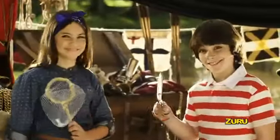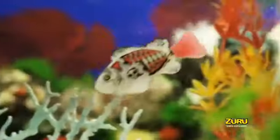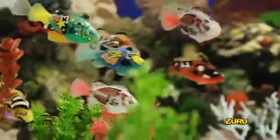They swim like real fish, making them tough to catch, especially to a pirate with an eye patch. Moving from side to side, they'll dip and dive like they're alive.